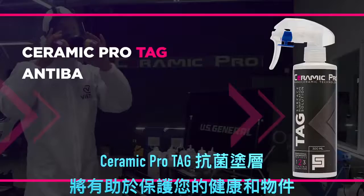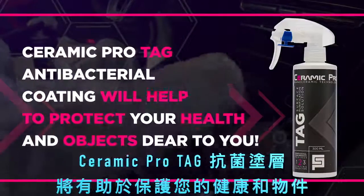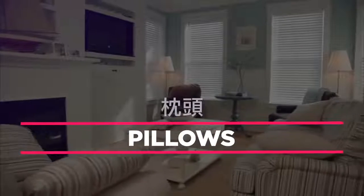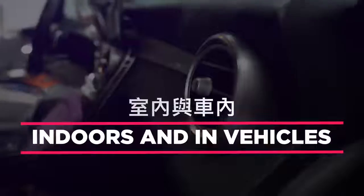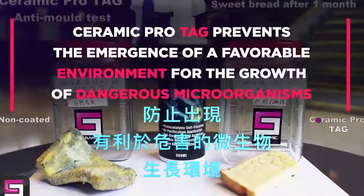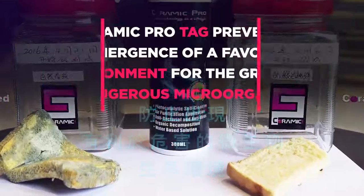Ceramic Pro Tag antibacterial coating will help to protect your health and objects dear to you. Applied on a carpet, pillows, ventilation grills, and air conditioning grids, indoors and in vehicles, it prevents the emergence of a favorable environment for the growth of dangerous microorganisms.